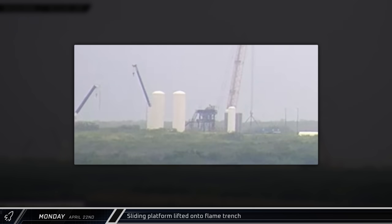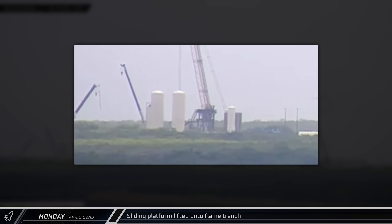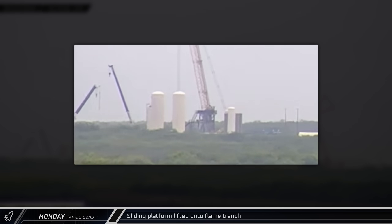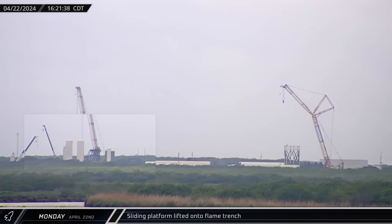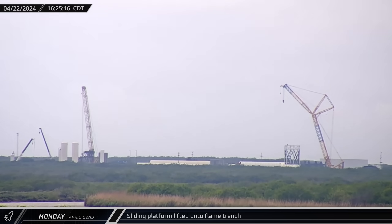That afternoon, up Highway 4 at the Massey Outpost, a large platform was lifted over the flame trench. This platform will go directly underneath the stand, providing a solid work surface under it. During the static fire testing, the platform will be retracted out of the way.